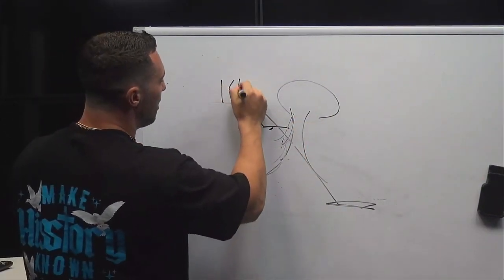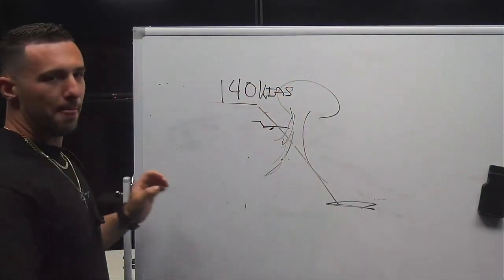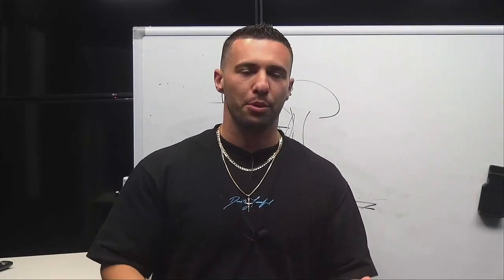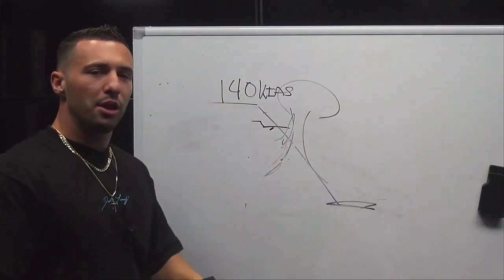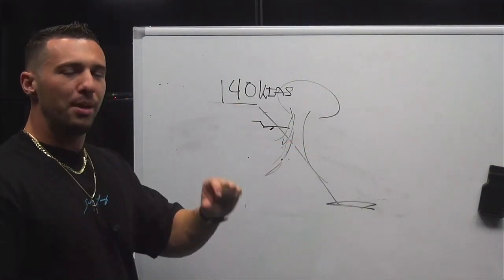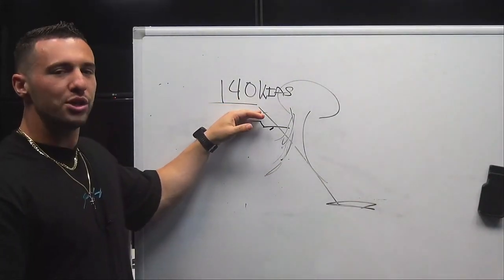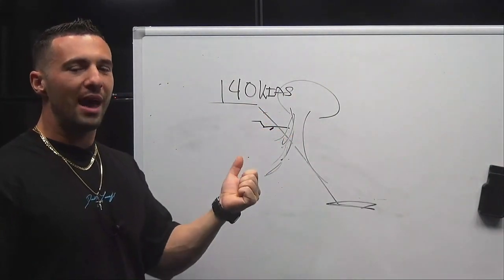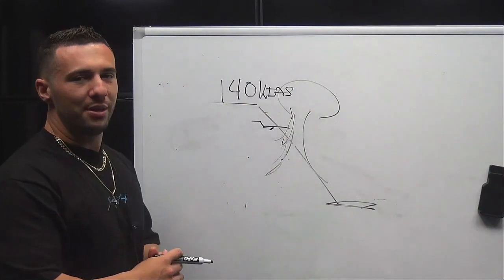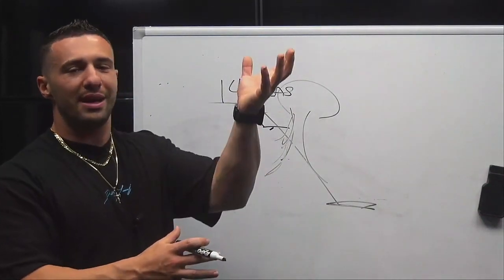The auto throttle is keeping V-Ref on the approach of, say, 140 knots. This number varies with various variables — density altitude, weight of the aircraft — but roughly we'll say it's 140 knots indicated airspeed. You're coming inbound on the approach and the auto throttle is keeping thrust at a value that will maintain 140 knots. Now what happens is when you take on a 50-knot increase of headwind, your indicated airspeed goes from 140 upward to 190 knots.